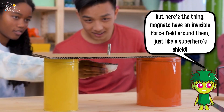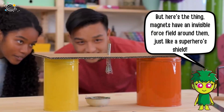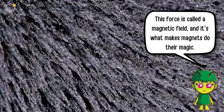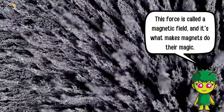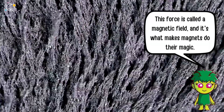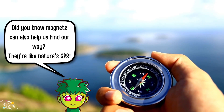Magnets have an invisible force field around them, just like a superhero's shield. This force is called a magnetic field, and it's what makes magnets do their magic.